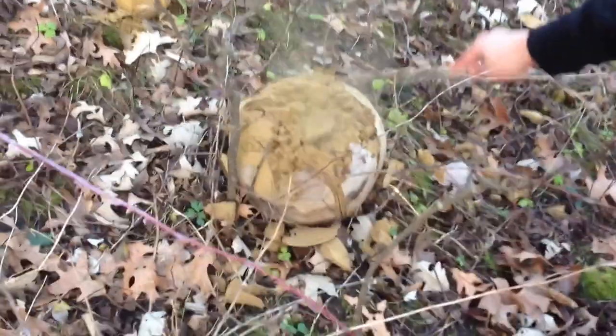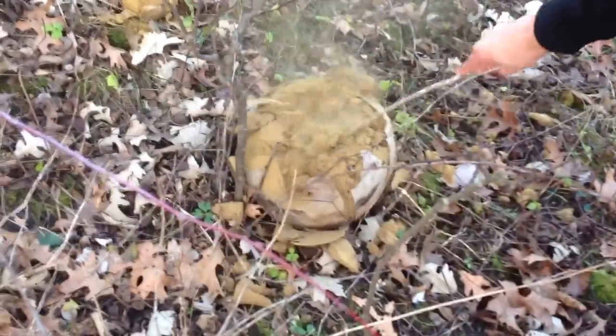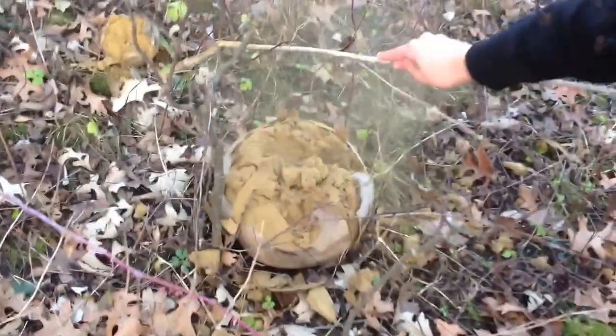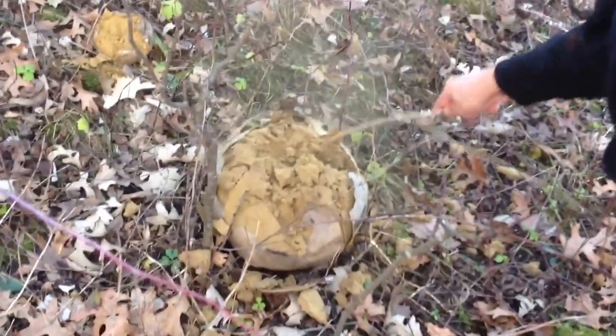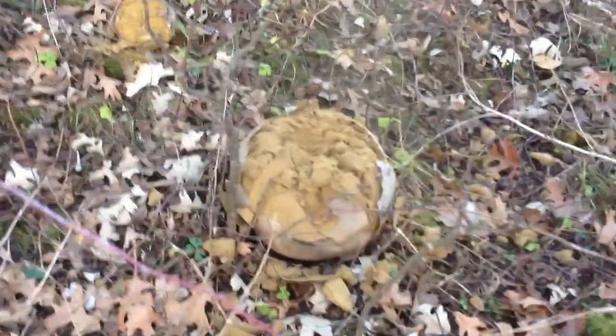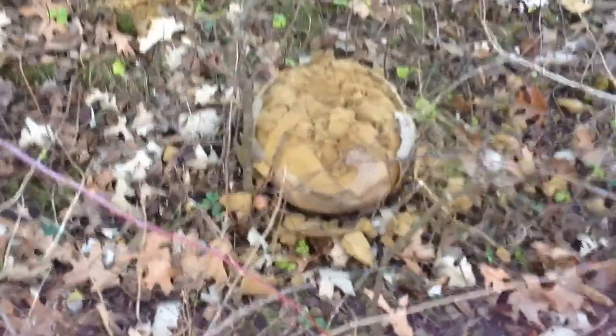You see it bends like styrofoam and it leaves dust, so it's like an old styrofoam ball that just... well, you hit it, dust. And what's really weird about this is it has like an eggshell. That's really weird.